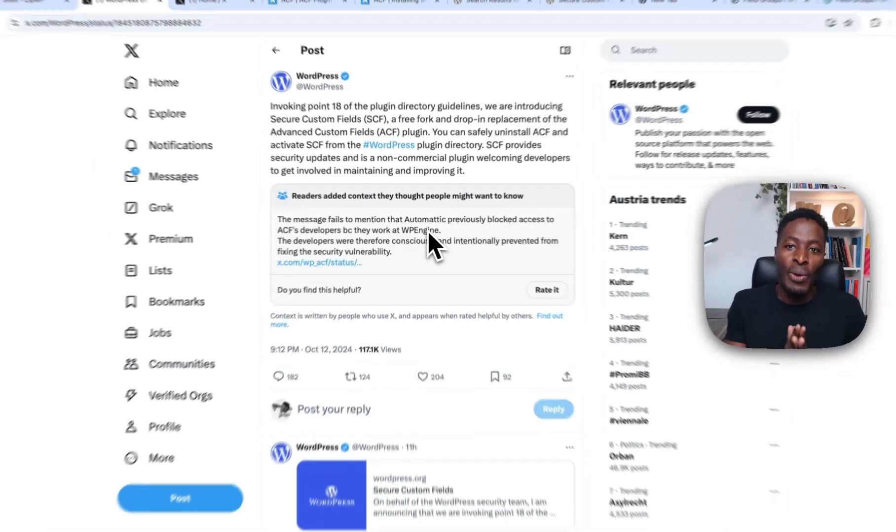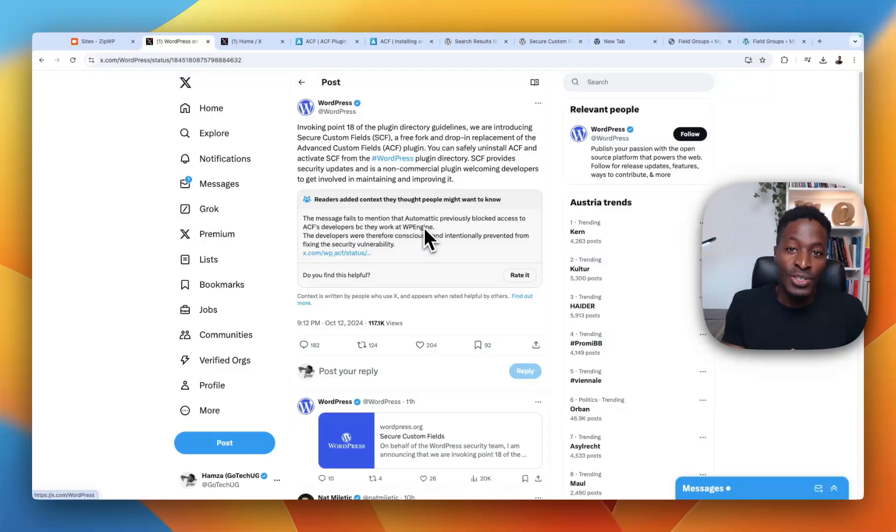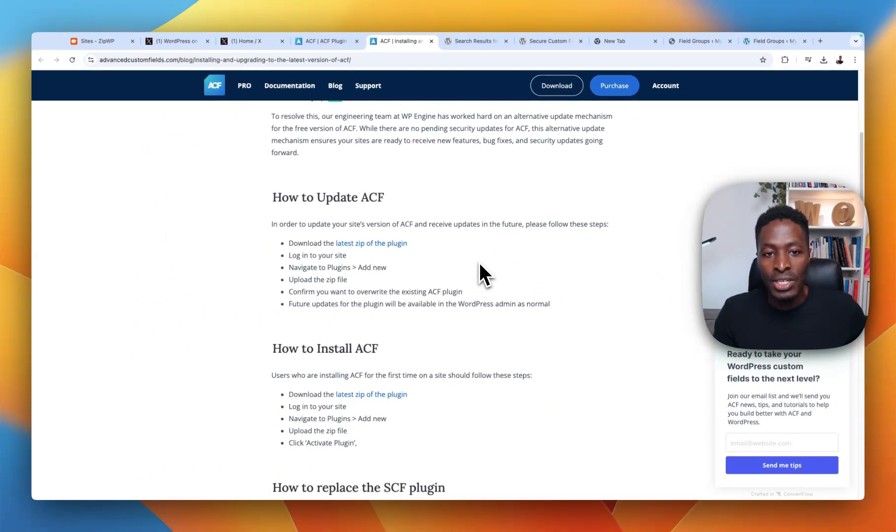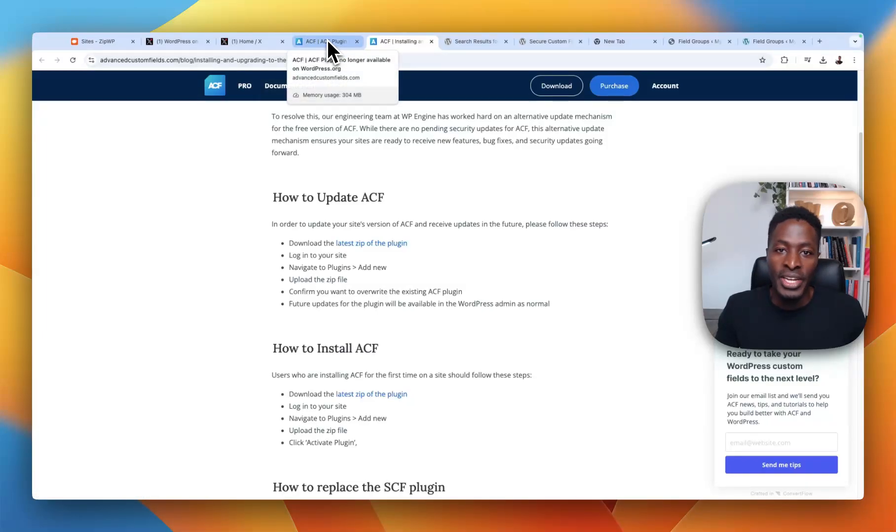Where this situation goes from here, I have no idea. But all I wanted to do is let you know this is happening. If you want to continue getting updates from the official plugin author — WP Engine and the ACF developers — make sure you download the version from their page, linked in the description. If you're fine moving to the new fork from WordPress.org, then simply update from the WordPress repository. Thank you so much for watching.